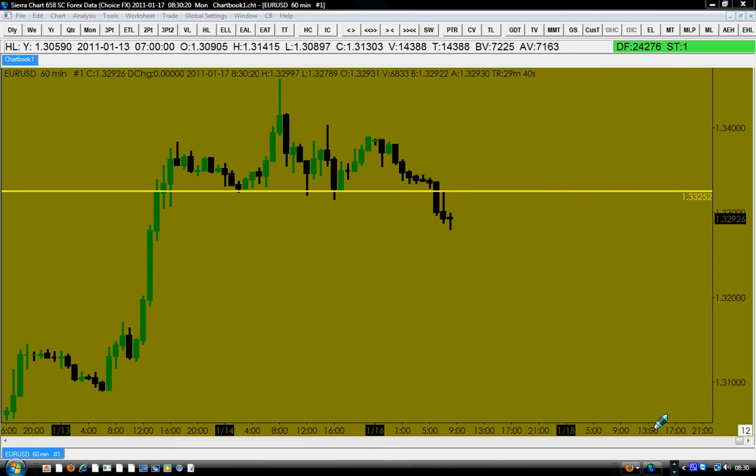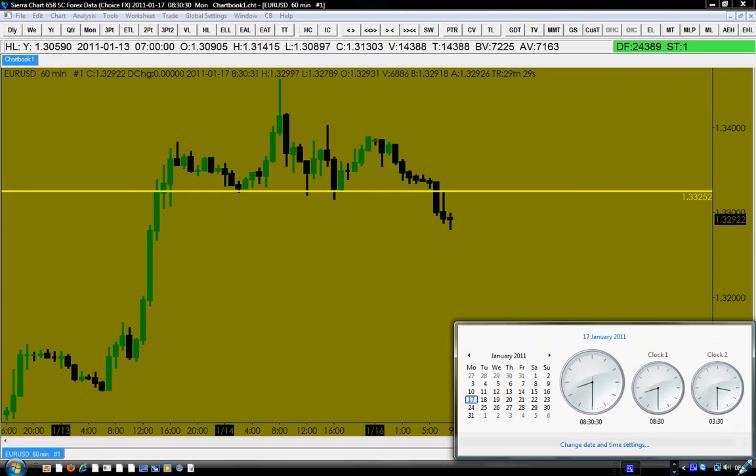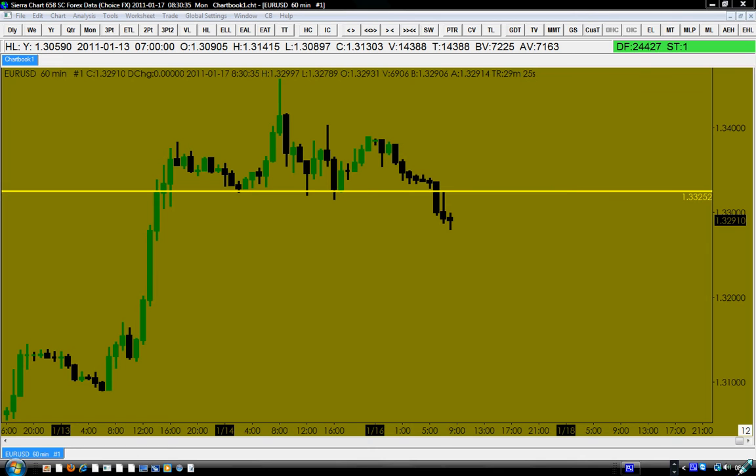Hello traders, today is the 17th of January 2011. London has been open nearly 30 minutes. We are looking at the Euro/USD currency pair as the market indicator. As always, you have to trade the market first, then the sector, then pay attention to the leaders in the market, and of course check the economic news.